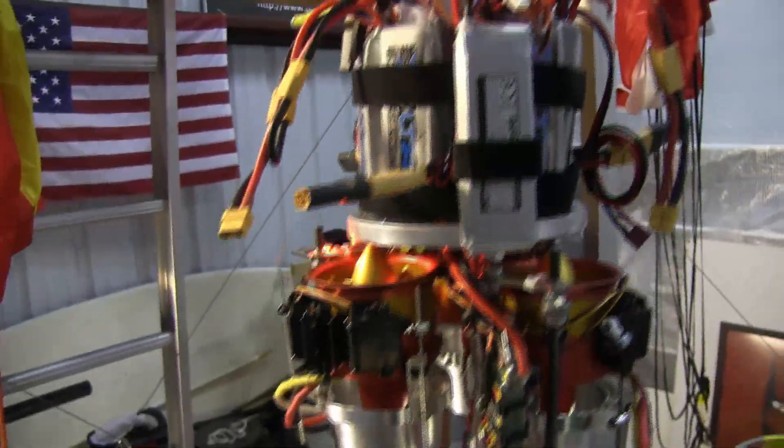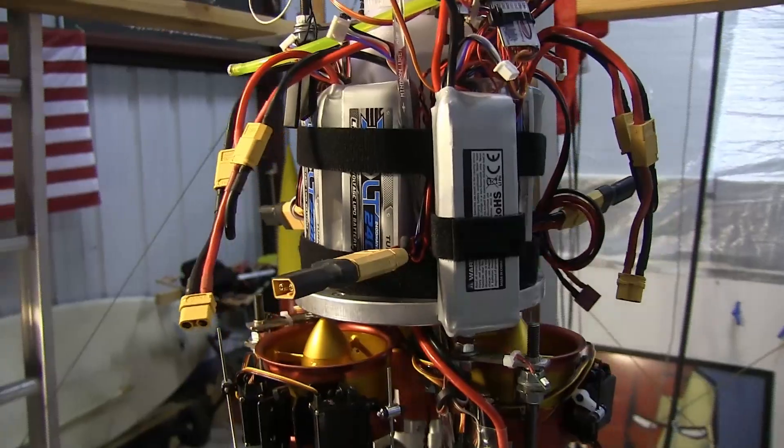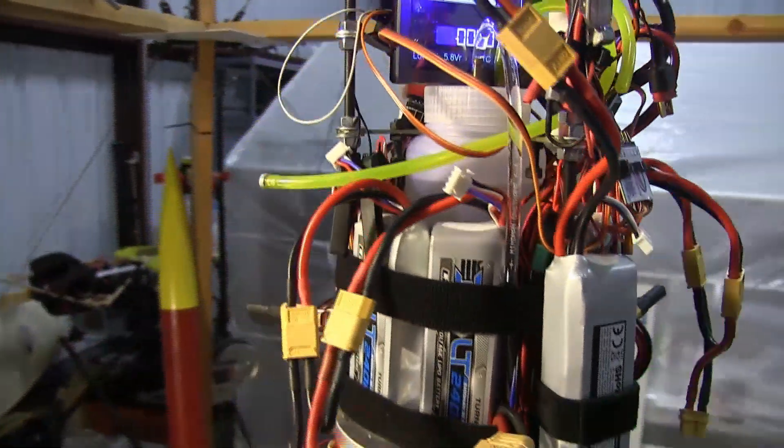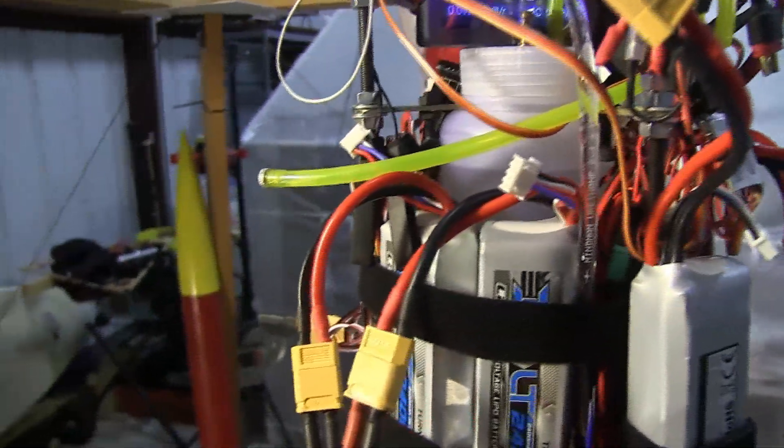Coming up here we have the battery packs — a lot of LiPo batteries, about 300 amps. And then inside there is the fuel tank. This is A1 jet fuel; you can see it in there.